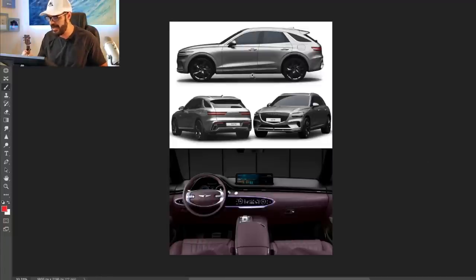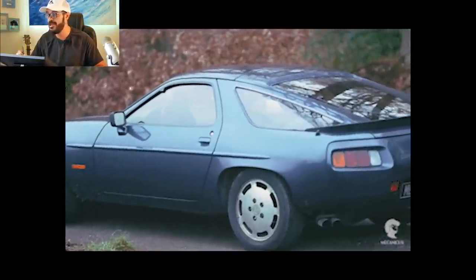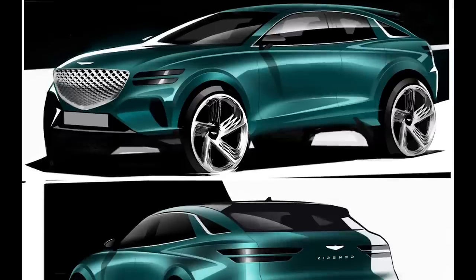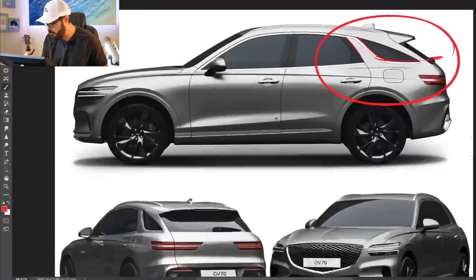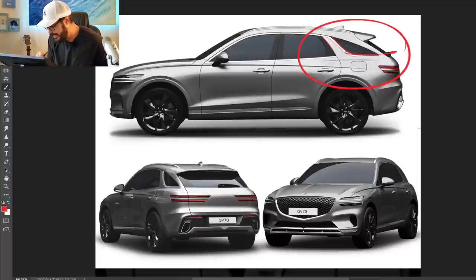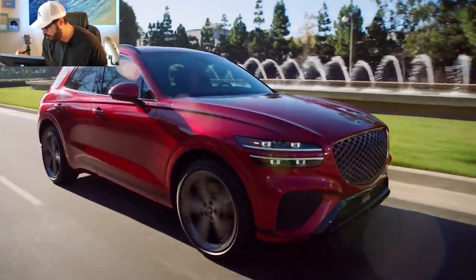Number four on the list is the Genesis GV70. The C-pillar treatment reminds me of a Porsche 928 — it definitely feels like something I'd want to see in a Macan design. The reason I put the Genesis GV70 on this list is because of Genesis's current design language and super strong design DNA. We have some very nice clean line flow in the body — a lower part going into the bumper and a very sharp shoulder line coming back, creating an additional muscle line over the rear wheels.